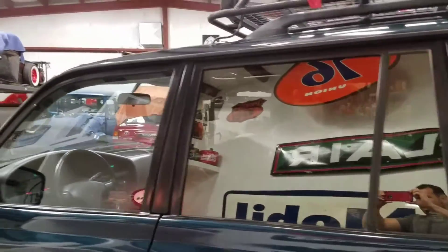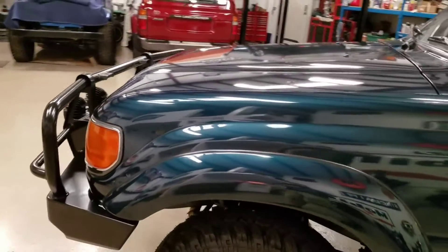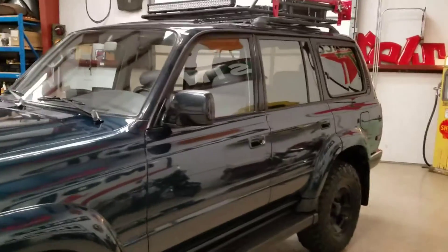The paint's really nice — no door dings or heavy scratches. Looks really nice and shines up well. The interior is really nice; it's got gray leather interior.